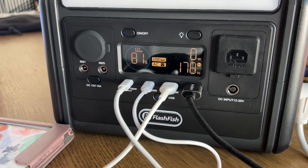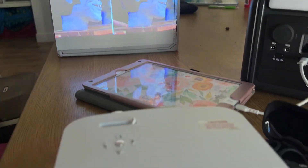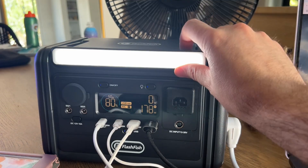I tested out this power station by using as many of the outlets as possible, powering things like a projector, an iPad, headphones, Nintendo Switch, laptop, and a fan on high speed. It also has an adjustable LED light for added convenience in dark off-grid situations.